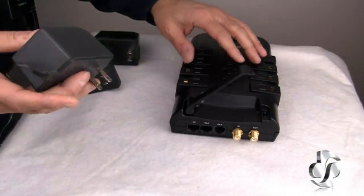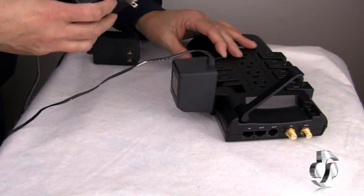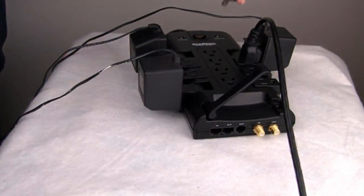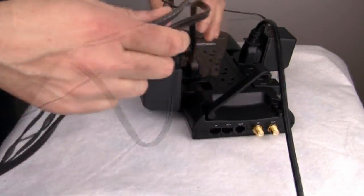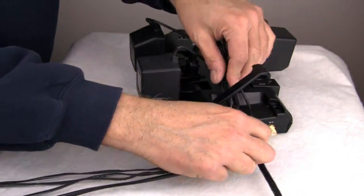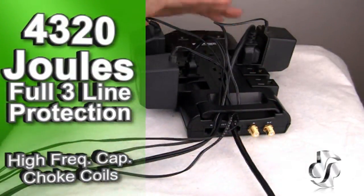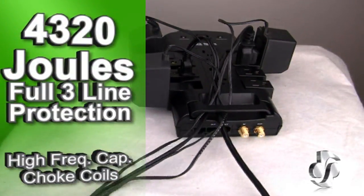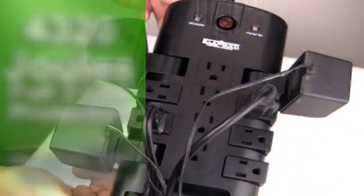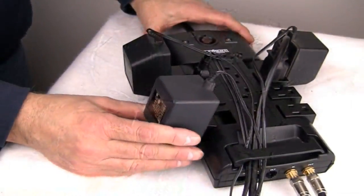Power surges send excess amounts of electricity that can damage your connected equipment if not properly protected. The Joule rating is a measure of a Surge Protector's ability to clamp this excess energy down to a safe level. The higher the rating, the more protection your equipment has. With 4,320 Joules and full three-line protection against surges and voltage spikes, the ELE 9003 far exceeds the level needed to protect up to 12 powered devices.